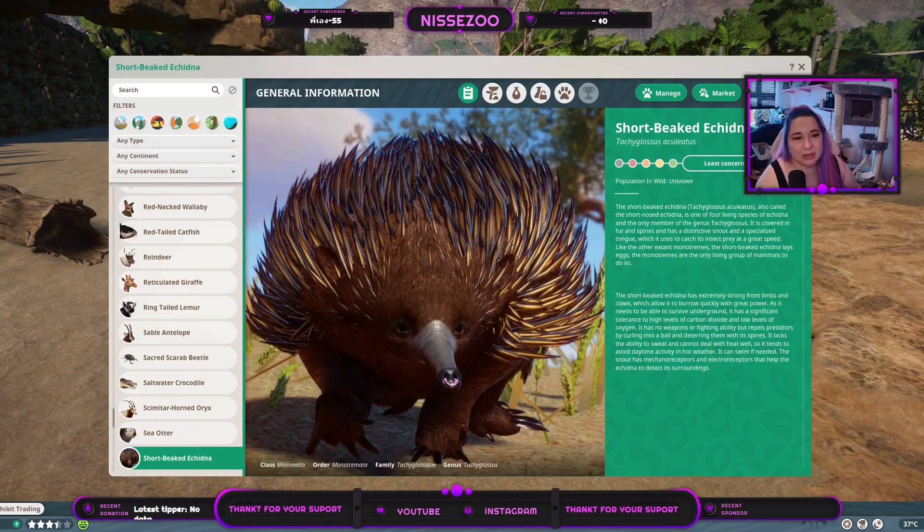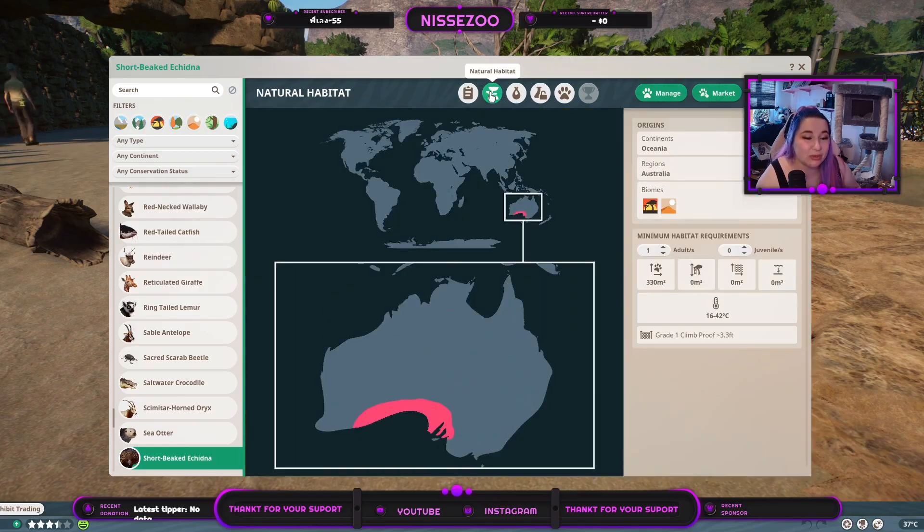They are a least-concerned animal, which I am very thankful for. It's just so cute. It is from Australia — a grassland and desert biome. One of them needs 330 square meters of land. They swim 16 to 42 degrees Celsius, and you need a grade 1 climb-proof fence above 3.3 feet, which is a meter.